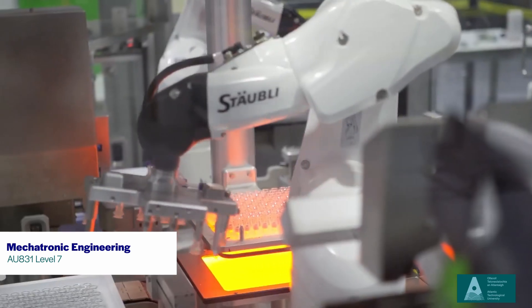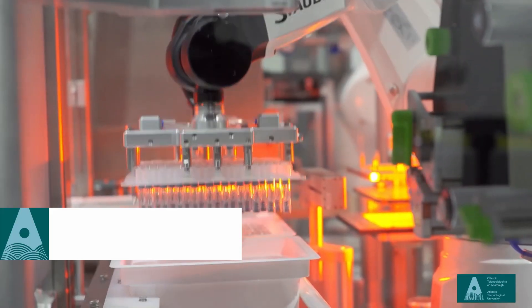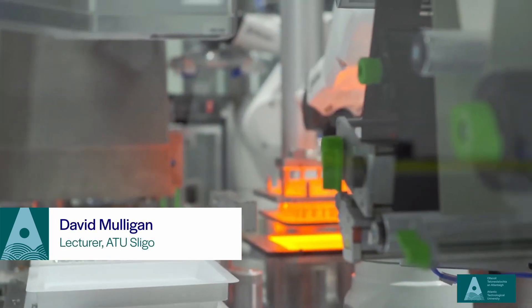Mechatronic engineering is a hybrid of two different types of engineering: mechanical and electronic. When you see systems like a robot or a machine that's automated, you see the electronic side of it as well as the mechanical and physical side of it. A mechatronic engineer is somebody that pulls both skill sets together.